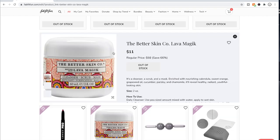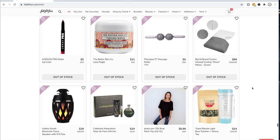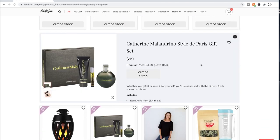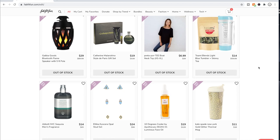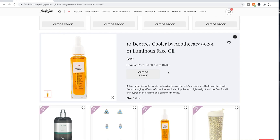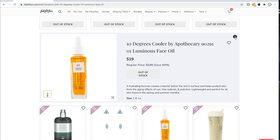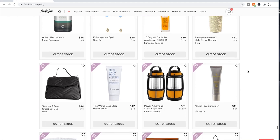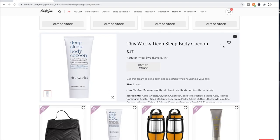The Better Skin Co Lava Magic — I think this is like the signature product from this company and a lot of people say good things about it. I don't tend to get perfumes from these sales because if I can't smell it myself, I'm not going to get it. A lot of people say good things about this face oil. They also do the Midnight in Corsica one, which apparently smells really bad, but this one apparently doesn't and people love it. It's $19 and retails for $120 — that's a really good deal.